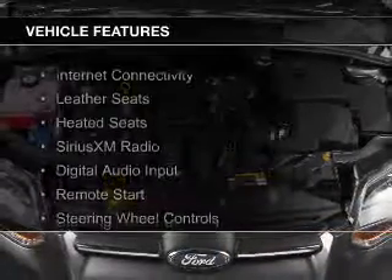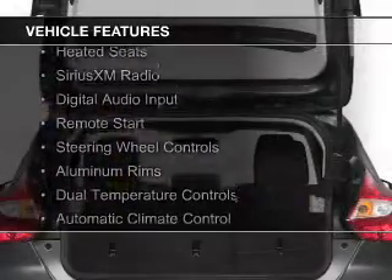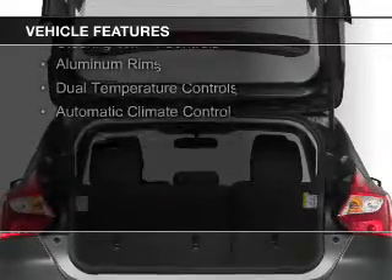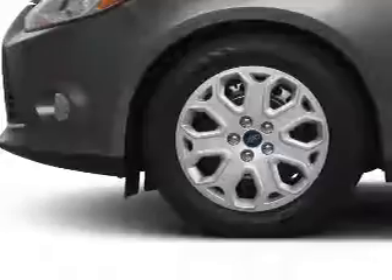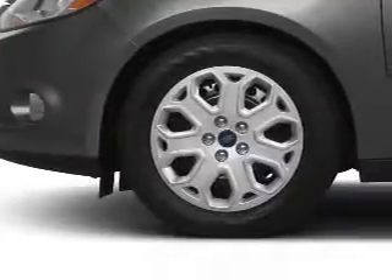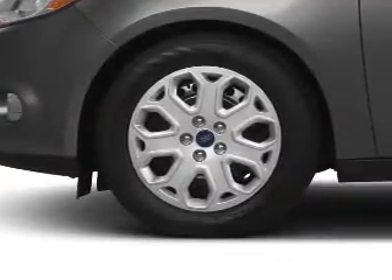The features include internet connectivity, leather seats, heated seats, Sirius XM satellite radio, digital audio input, remote start, steering wheel controls, aluminum rims, dual temperature controls, and automatic climate control.